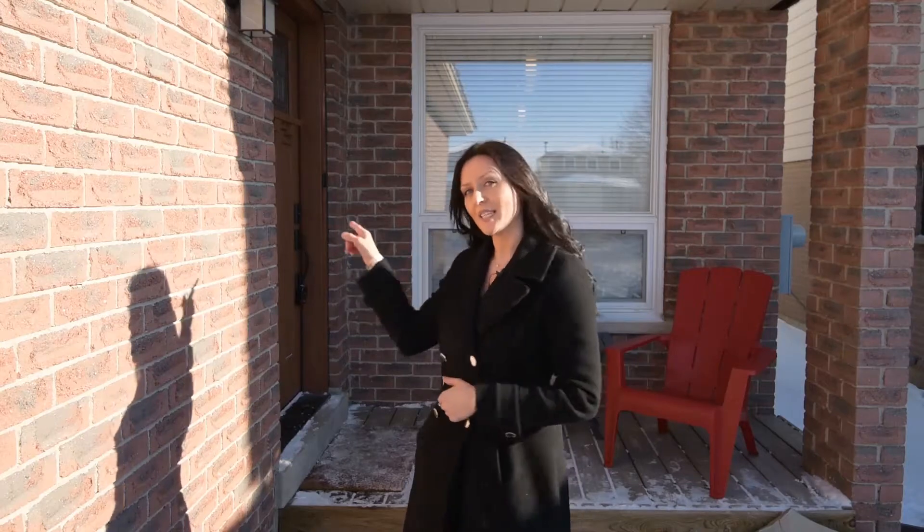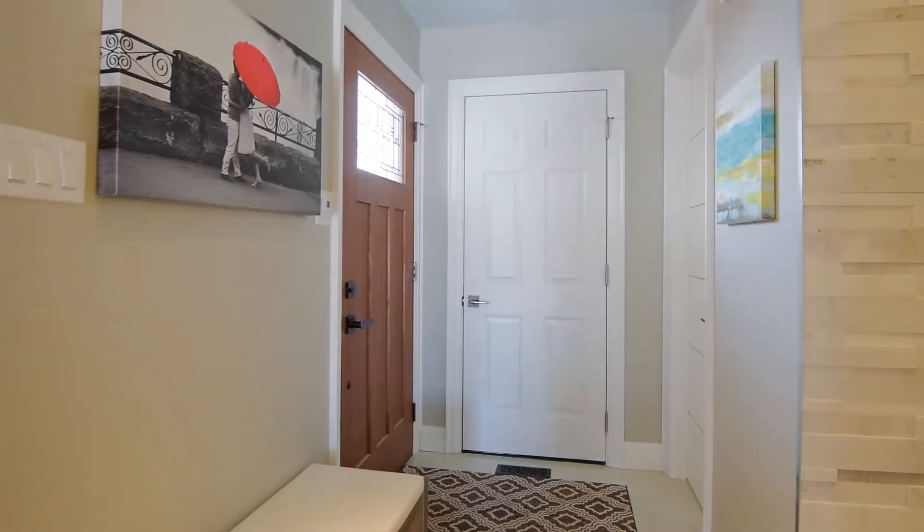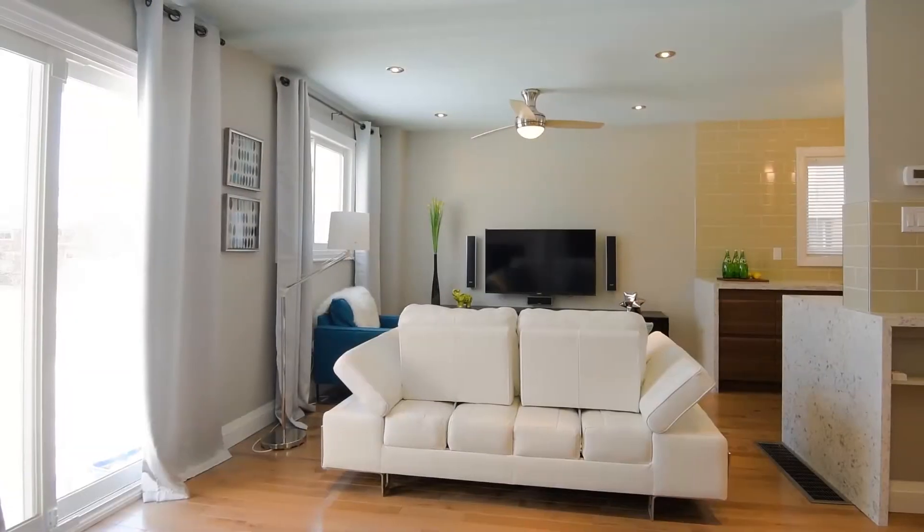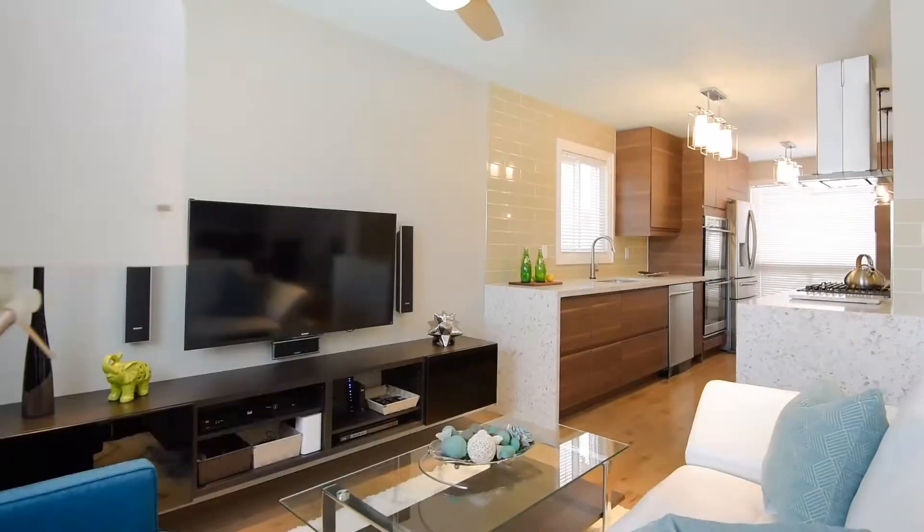I'm sure you're interested in seeing the inside, so let's go in now and take a look. Walking in, you'll be impressed by all the high-end upgrades to this property from top to bottom, with maple hardwood floors and pot lights in the main living area.